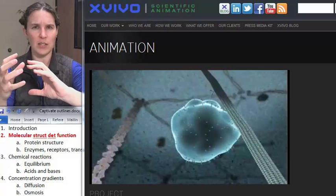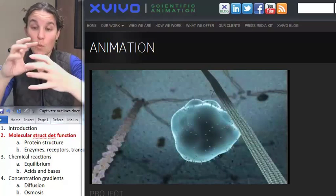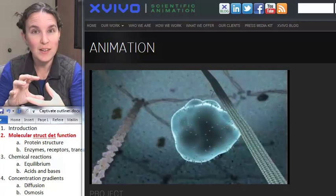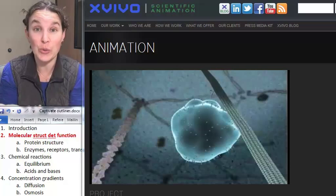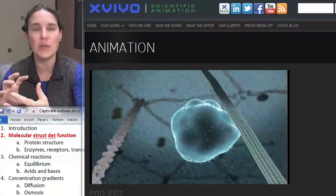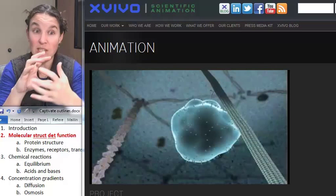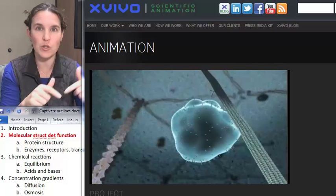Did you follow what I just said? So regardless, with a new shape, a new structure, it now is going to have a new function. We're differently shaped, now we're going to do something different. Sometimes we're differently shaped and we can't do the job that we were doing before.